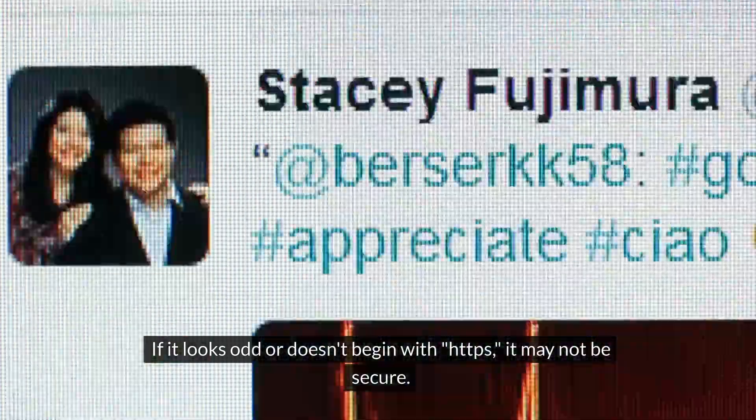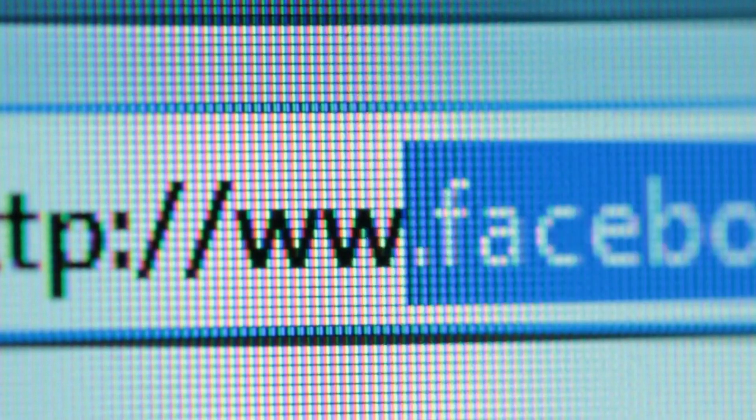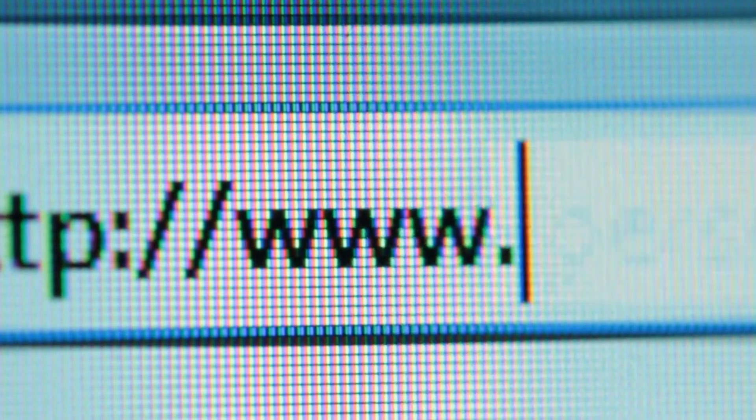Check the website URL — if it looks odd or doesn't begin with HTTPS, it may not be secure. Poor website design, grammar errors, or a lack of customer reviews are all signs of a potentially fraudulent website.